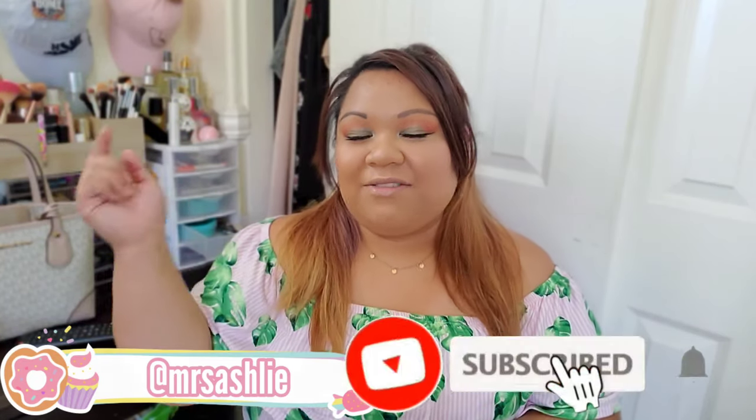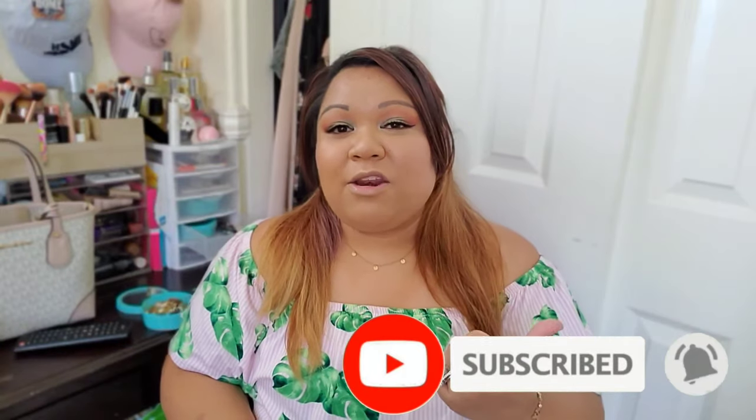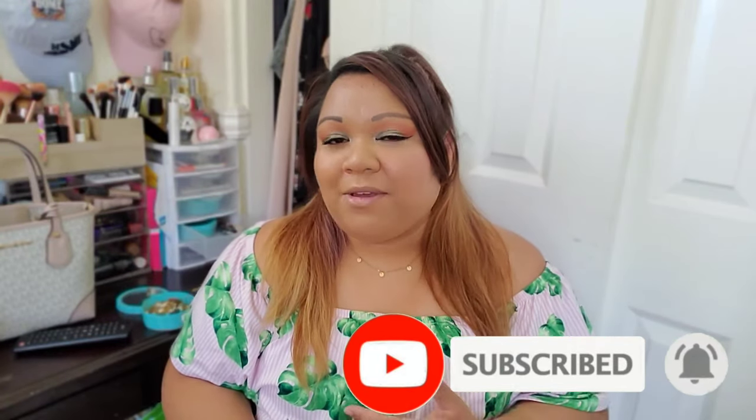Sweeties, welcome back to my channel. My name is Ashley and I do fashion hauls and also body positivity or self-care here on my channel. If you like that kind of thing, definitely hit the subscribe and hit that notification bell to be notified of all my future videos. I am really sorry it's been long overdue, but today I have a really special video for you guys. I'll be mentioning the giveaway winner towards the end of this video, so you just got to watch the whole clip.